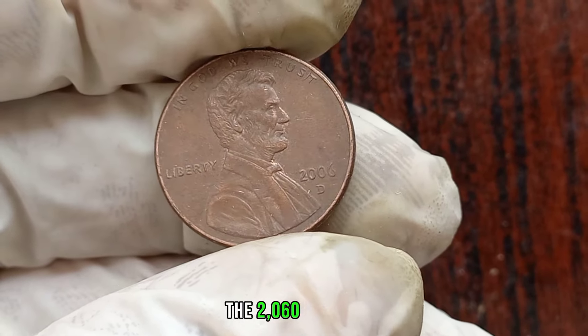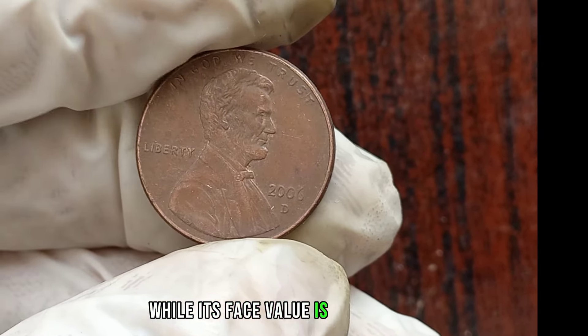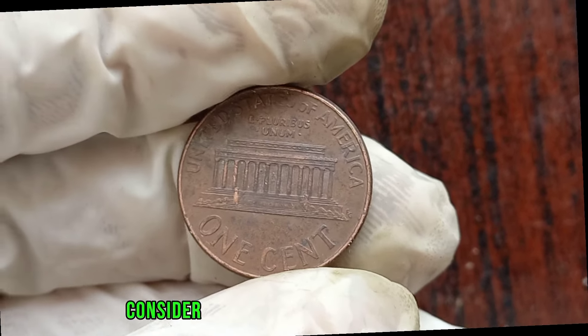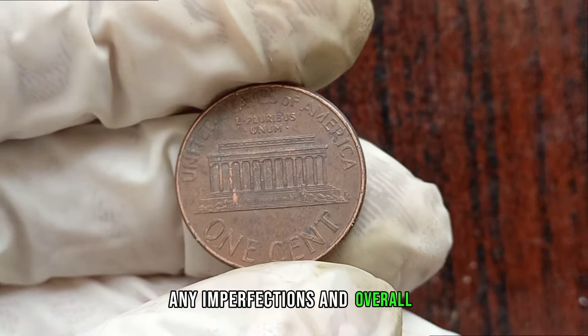The 2006 D Liberty 1 cent coin is known for its scarcity and demand among collectors. While its face value is just 1 cent, its true worth can vary significantly depending on its condition and rarity. When assessing the value of your coin, consider factors such as its mint state, any imperfections, and overall appearance. For a more accurate valuation, it's recommended to consult with a professional coin appraiser or refer to reputable coin pricing guides.